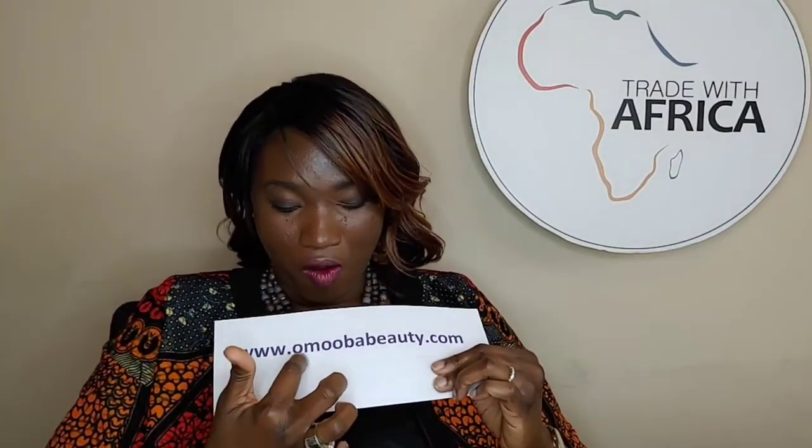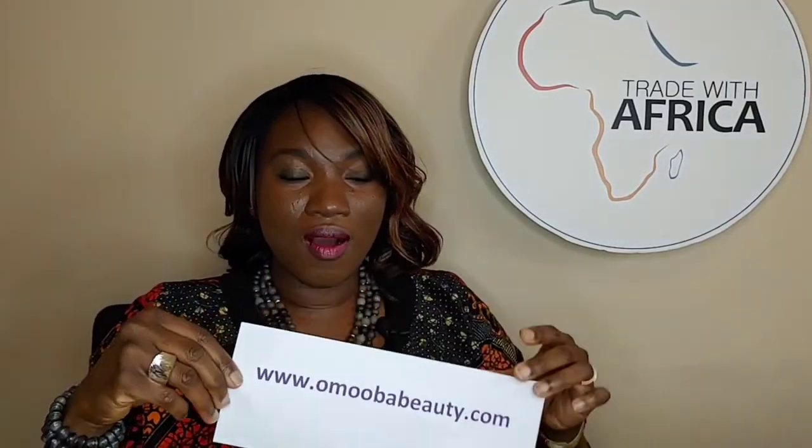I'm going to talk about my giveaway. For the giveaway — and for the replay — the name of our brand is OmobaBeauty.com. I've typed it out here if you need to go visit. Omoba, spelled O-M-O-O-B-A, Beauty.com is my brand.